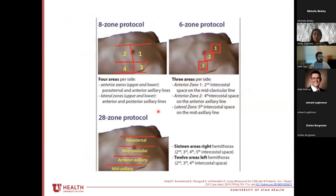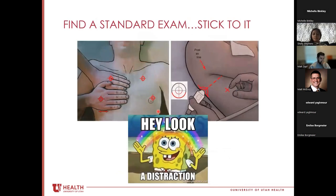There are many protocols in the literature — even up to 28-zone protocols used in critical care to monitor progression of pneumonia and ARDS. For most perioperative purposes, six zones would be the minimum. Whatever protocol you pick, stick to the same exam every time, because we will encounter unexpected findings that distract us, and we want to make sure we step through every portion of the exam each time.